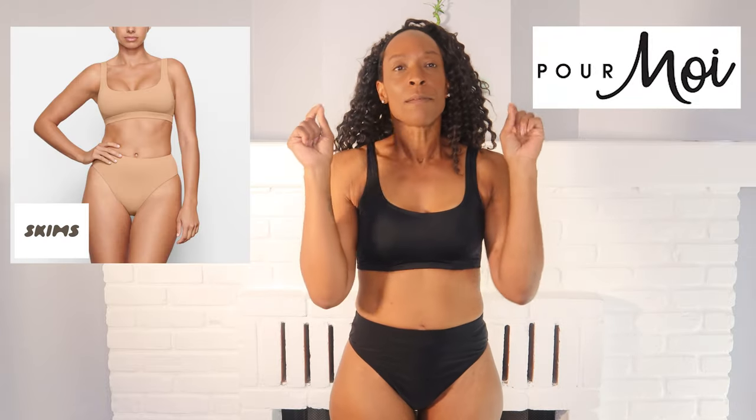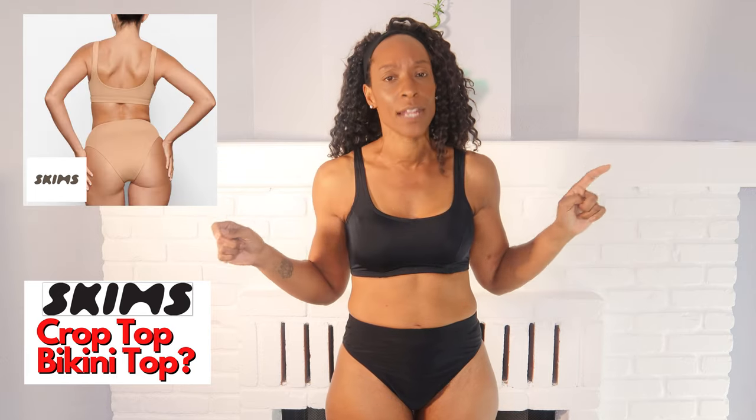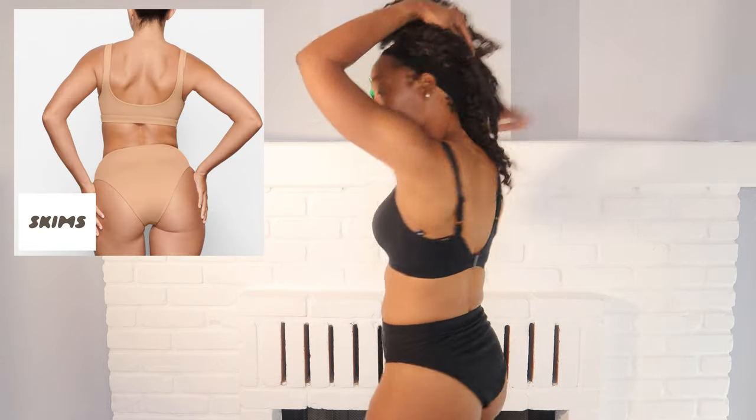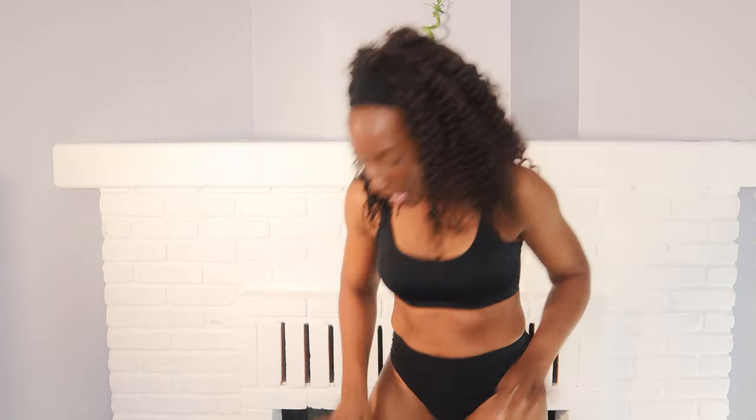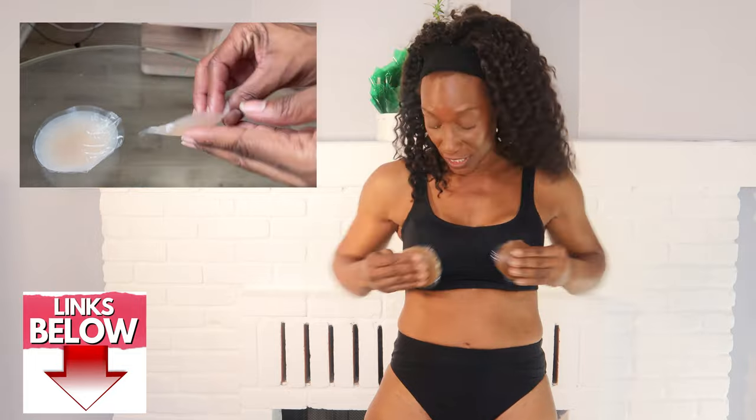The first one I've got on is the Pour Moi take on the Skims crop top bikini top — I'll put a picture on screen so you can see the comparison, and I think it's a pretty good match. This one has underwired cups, adjustable straps, and a plastic clasp at the back. It is double-lined, however it doesn't have molded privacy cups. A way around that is to use silicone nipple covers — they adhere to the breast, you peel them off when you're done, and they're reusable.